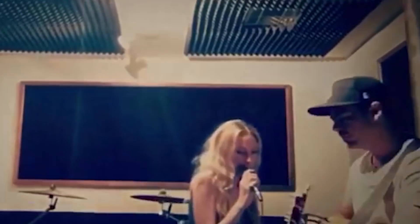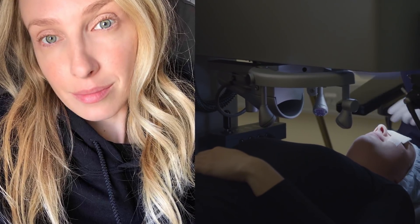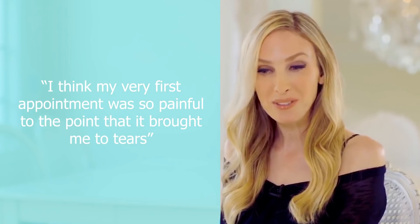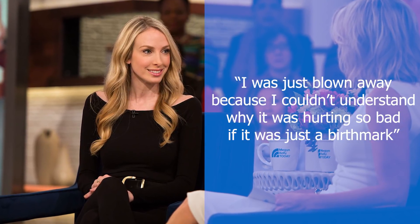Years later, while trying to break into the entertainment industry, Taylor opted to have the large birthmark removed via laser surgery. That proved to be quite painful and fruitless. In her own words, Taylor said: 'I think my very first appointment was so painful, to the point that it brought me to tears. I was just blown away because I couldn't understand why it was hurting so bad if it was just the birthmark. The doctor wanted me to come back a second time, and I just said no way. It was unbearable, so it cannot be removed.'